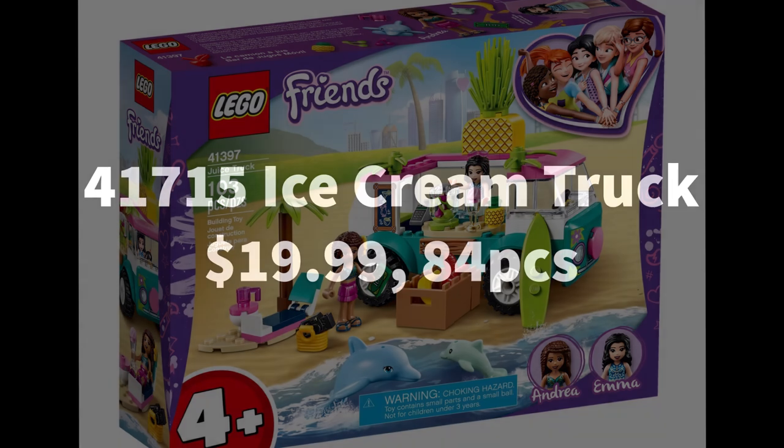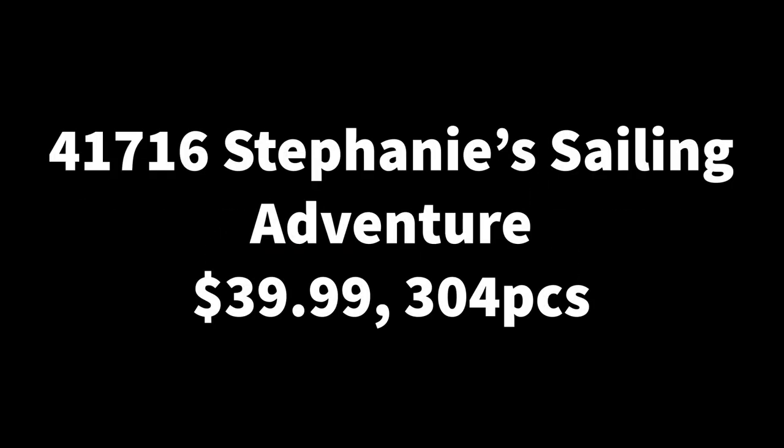Next we have 41716, Stephanie's Sailing Adventures — so there's one for Stephanie now. This is going to be one of the cheaper sets at $40 with 304 pieces, which is a bad price-to-part ratio. Maybe the prices or piece count are wrong, but this might be because it includes a floating boat, and boat hulls are expensive to make. It could include some slides, surfboards, maybe a sailing port, or even Stephanie's brother Mason.